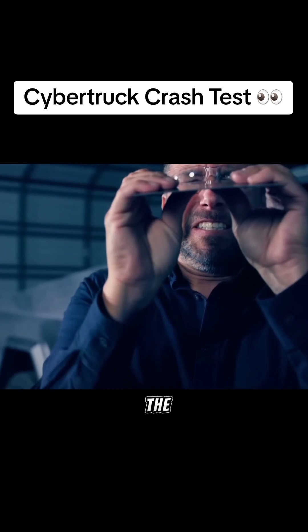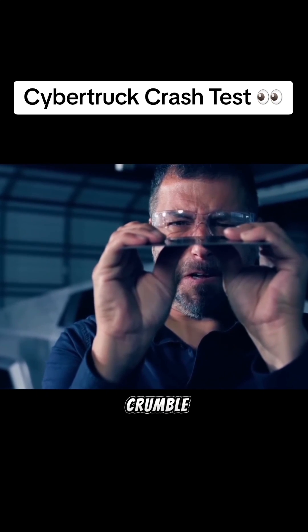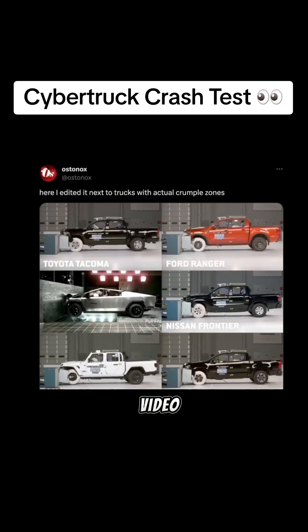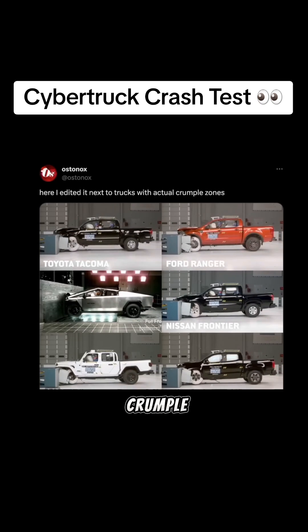The internet experts will tell you that the reason for this is that the stainless steel body is so strong that it can't crumple properly in an impact, which in turn directs those forces directly onto the occupants inside. Here's a video one of the experts made comparing it to other trucks, which he says have actual crumple zones.